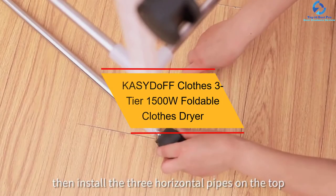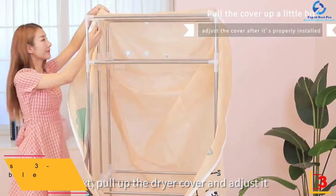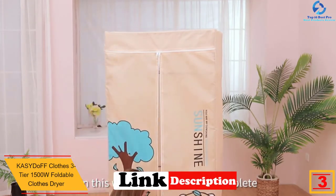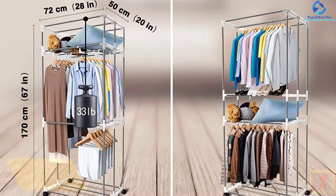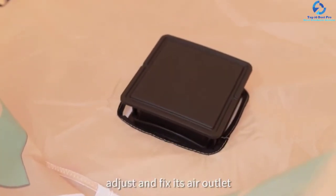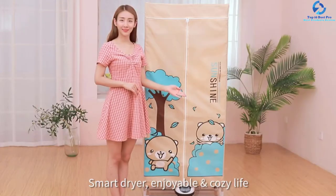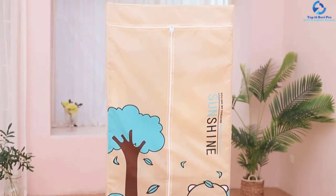At number 3 we have the Caseido FF Three-Tier 1500W Foldable Clothes Dryer. This is a reliable and convenient clothes dryer with three tiers that provide ample space. It is sturdy enough to support up to 33 pounds and has a power supply of 1500W for fast and efficient drying. It features swivel caster wheels for easy rolling on floors, and comes in multiple color options to suit every user.